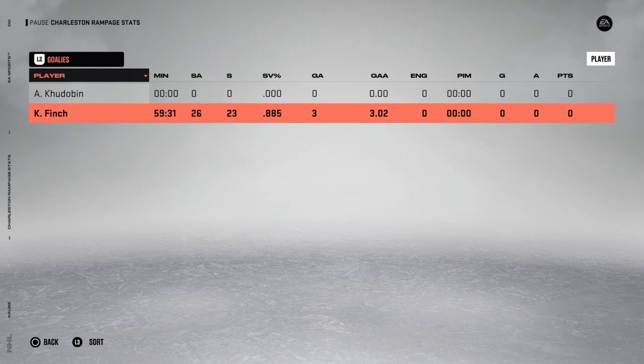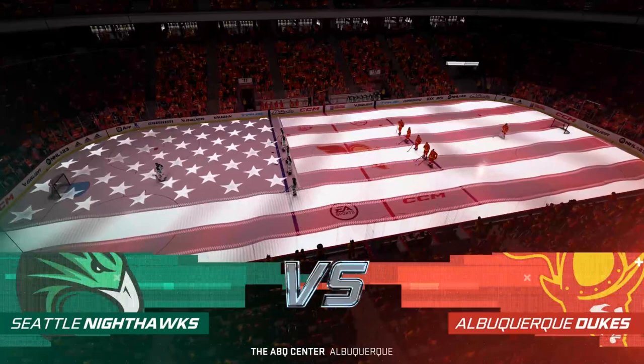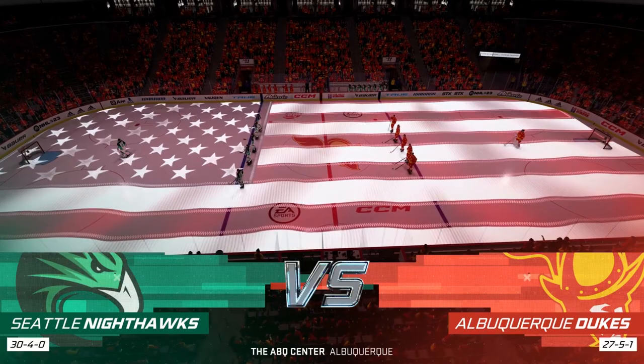Box score time — Keegan Finch was solid for the amount of shots he faced: 26 came in against him and he made 23 saves. Not a bad performance, but when you're living on that side of the ice, I think you're going to get in trouble.